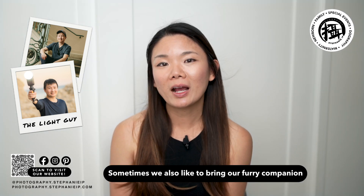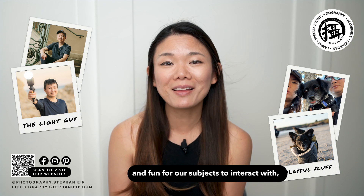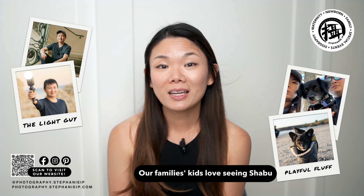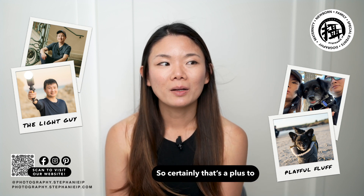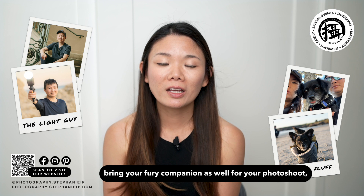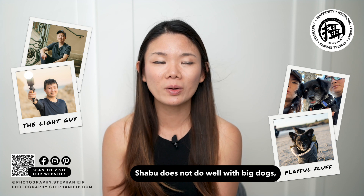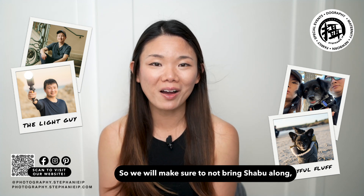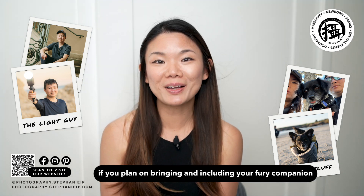Sometimes we also like to bring our furry companion Shabu in a doggy backpack so she can be part of shoots that are appropriate and fun for our subjects to interact with, such as family sessions. Our clients' kids love seeing Shabu and oftentimes relax and engage a lot more when Shabu is around. However, if you are planning to bring your own furry companion, Shabu does not do well with big dogs, so give us a heads up if you plan on including your pet.